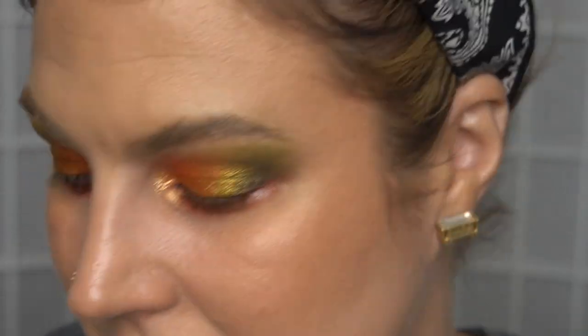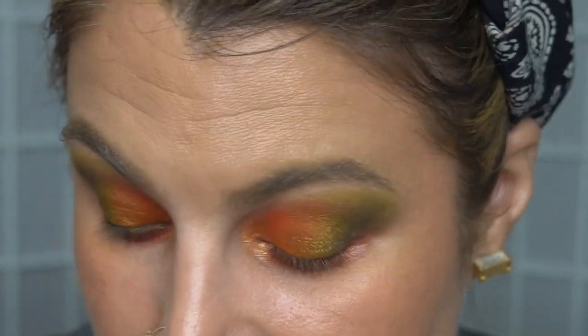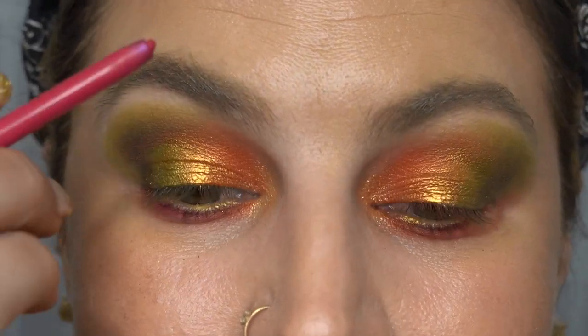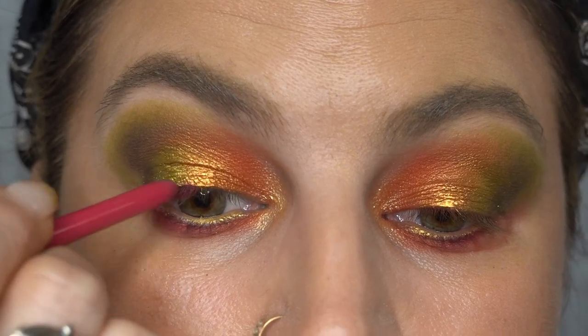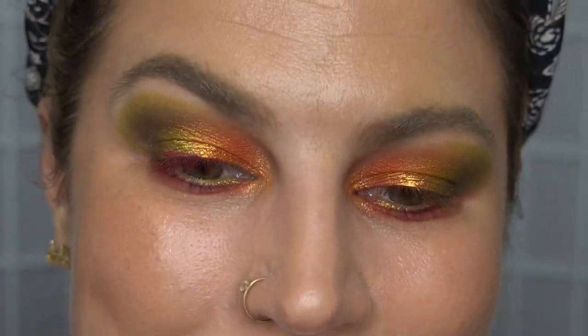Liners! For the top lash line, something a little bit unexpected — I could go in with my amazing Melt Fortune gel liner, which would look absolutely awesome with this. But I think — and I could regret this — I'm going to go in with my Colourpop gel liner in Jubilee, which I love. It's a hot pink, by the way. I'll get this done, get some mascara on, and I'll be right back. Okay, so I finished off my eyeliner, and I quite like how that pink Colourpop gel liner is looking in contrast to the other colours.